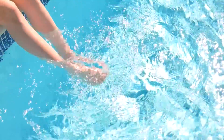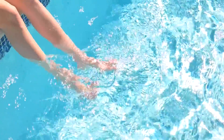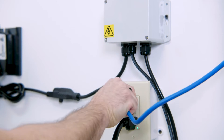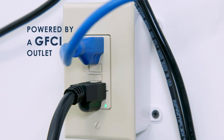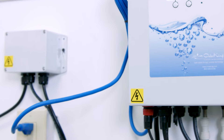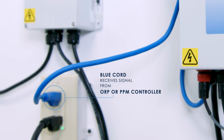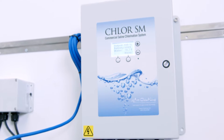There are two sources of power. When in use without a controller, both the black and blue cords are powered by a GFCI outlet. When used with a controller, the blue cord instead receives a signal from the ORP or PPM controller. Larger generators require a disconnect box.